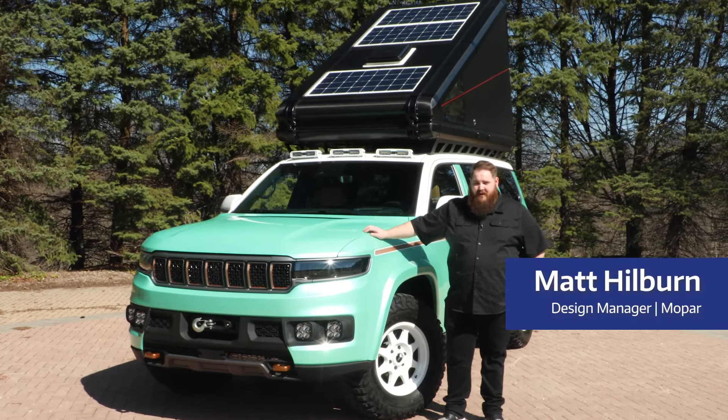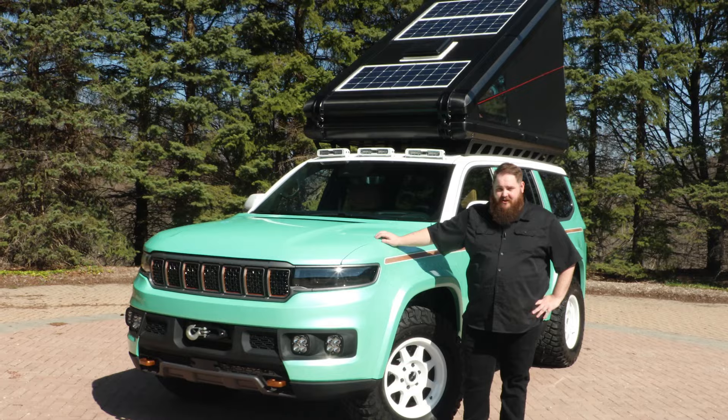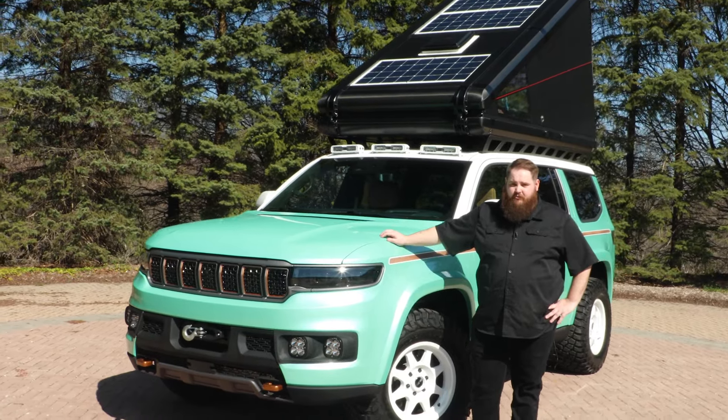Hi, I'm Matt Hilburn. I'm design manager for Mopar and with me here is the 2024 Jeep Vacationeer concept for the 58th annual Easter Jeep Safari.